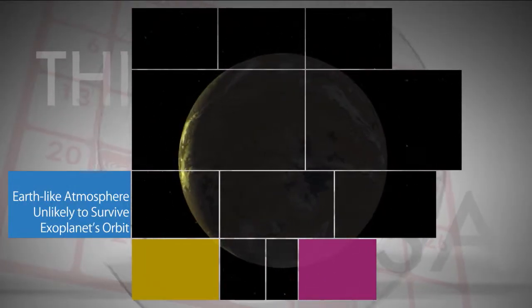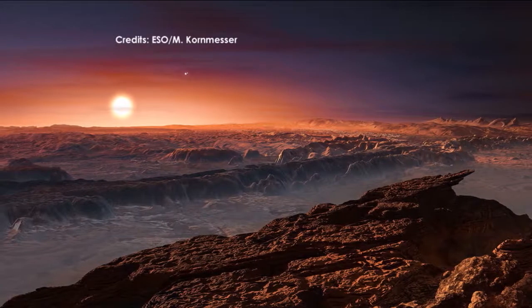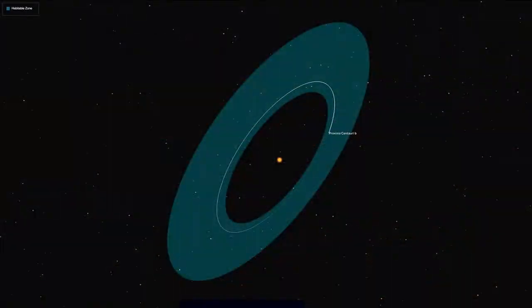Scientists are studying our closest Earth-sized exoplanet neighbor, Proxima b, to determine if it's habitable. A recent computer simulation has provided good data on the question.